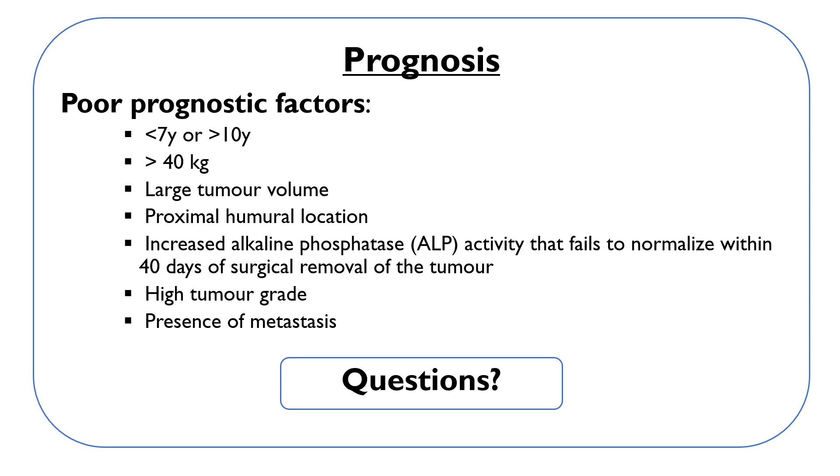To summarize, osteosarcoma is a very aggressive tumor and the death rates are high. It is very important to discuss the best treatment option with your vet and the ways to keep the dog comfortable, free from pain, and with a good quality of life. If you have any questions, please leave a comment below, and if you liked this video, please like and subscribe. Thank you.